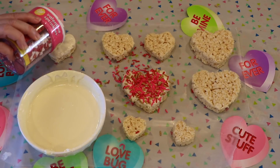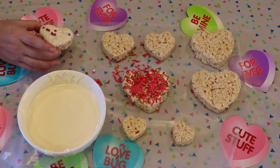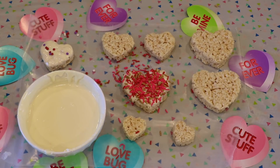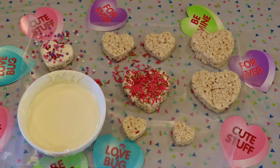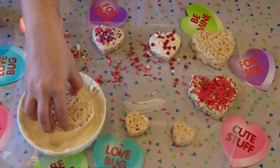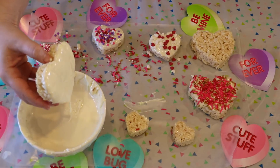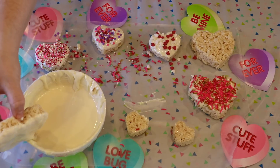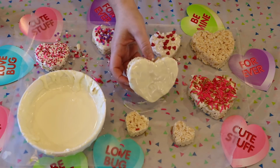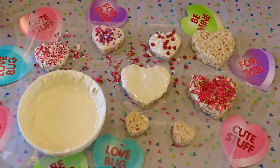The sprinkles I'm using here are from Wilton, I got them at Target — I believe it was like five dollars. You get six different compartments of six different Valentine's Day inspired sprinkles, which makes it really fun. As you can see in this clip, I waited a little too long and the frosting already started to harden on this one, so make sure immediately upon taking your krispie out of the frosting or chocolate you drizzle on your sprinkles.